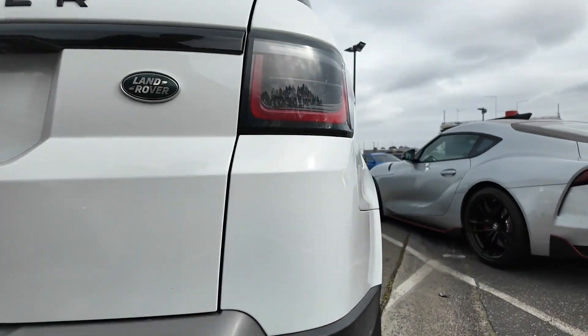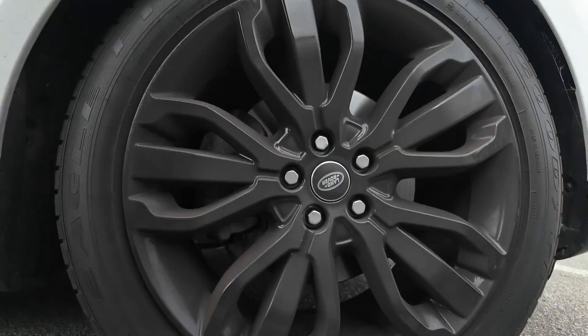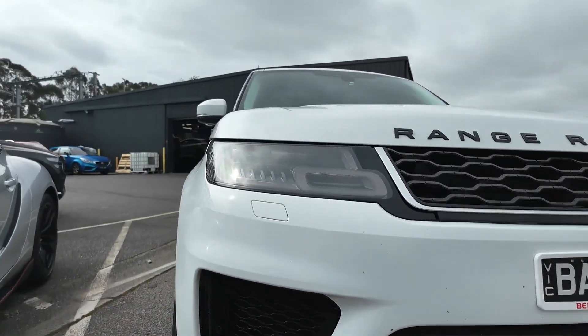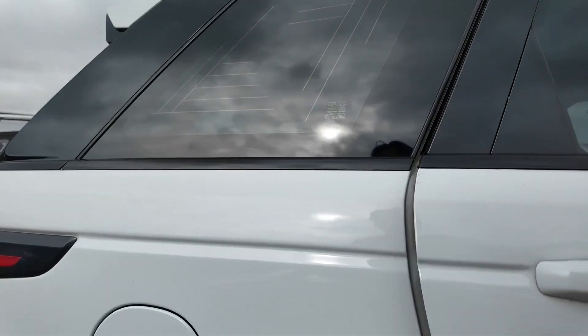Equipped with a 3.0-litre SDV6 engine that delivers 183 kW of power, this vehicle ensures a smooth and responsive driving experience. The 8-speed sport automatic transmission and the 4x4 drivetrain further enhances its performance, making it ideal for both city driving and rugged terrains.